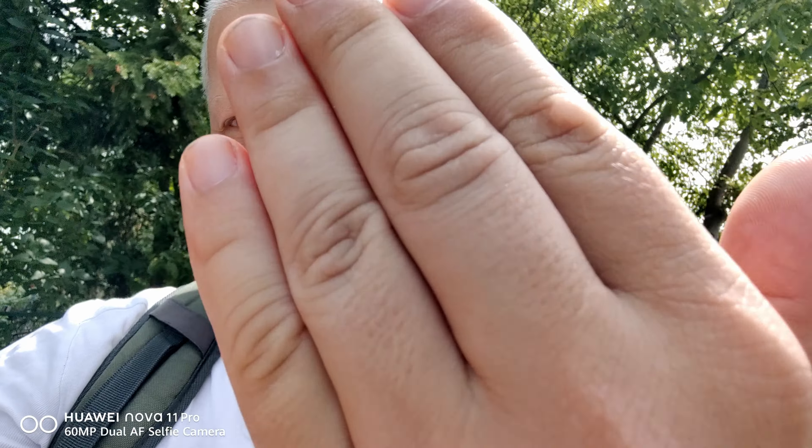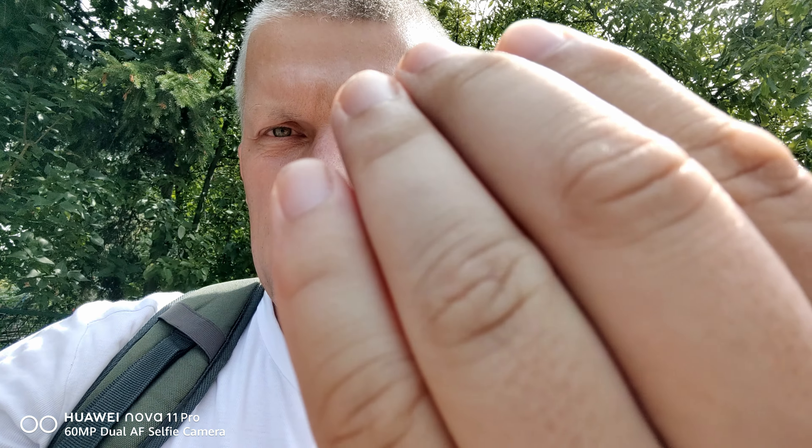The screen gets a little bit dim — I think it wants to preserve the battery, at least I think so. Do we have autofocus in the front-facing camera? No, but I don't mind because it's so wide for vlogging.